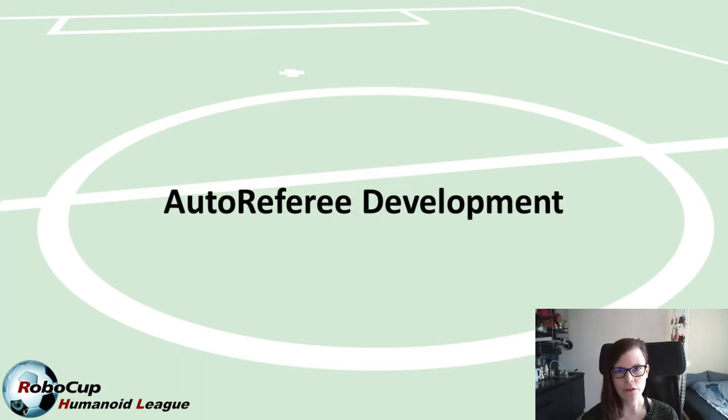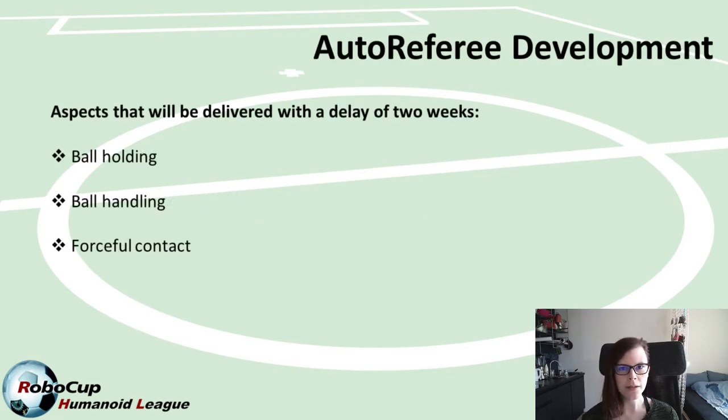When it comes to the implementation of the auto referee, we have experienced some small issues, especially with ball holding. Ball holding refers to the ball being in too close proximity to a robot or multiple robots for an extended period of time, making it difficult for opponent robots to retrieve the ball without committing an offense. The computation of ball holding according to the current rulebook requires computing the convex hull around all robots at every single simulation step, which is very computationally heavy. We are currently investigating other options to implement this as closely to the rulebook as possible.